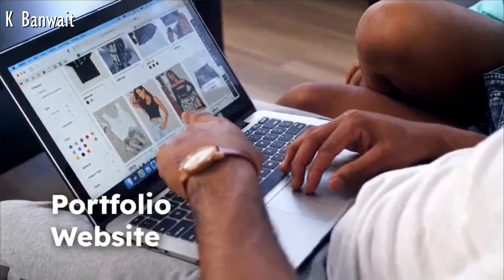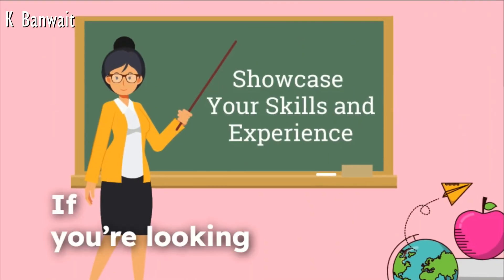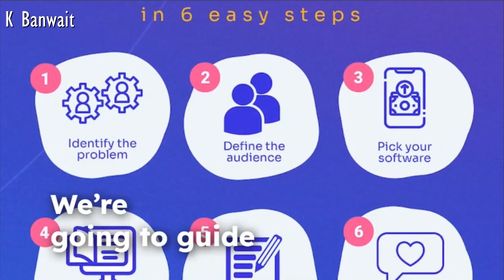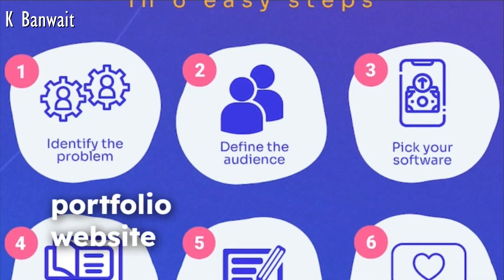How to build a personal portfolio website from scratch. Hey there, welcome to the channel. If you're looking to showcase your skills, work, or personal brand online, then today's video is for you. We're going to guide you through the step-by-step process of building your very own personal portfolio website from scratch.